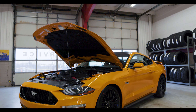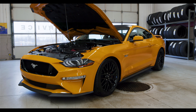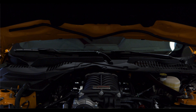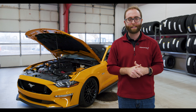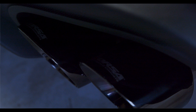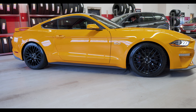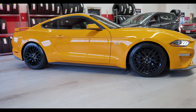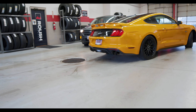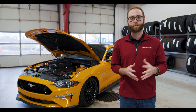Sitting behind me is Patrick's 2019 301A Performance Pack Level 1. It is in an awesome orange-fury color and is supercharged with a Roush Phase 2 750 horsepower supercharger. It's going to be a very exciting drive home back to Lexington. He decided to black out the top with a satin black roof wrap, added a Corsair Extreme non-active exhaust, lowered it an inch, and it's also protected with our in-house ceramic coating.